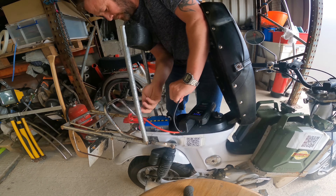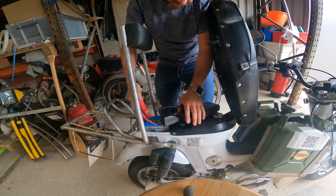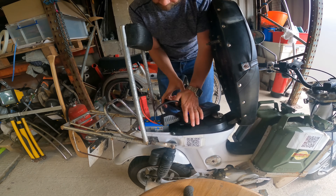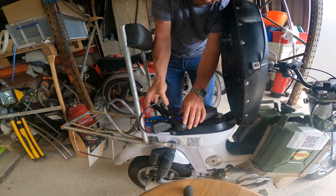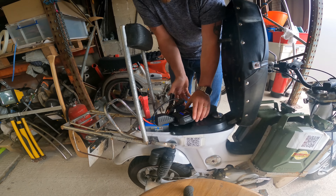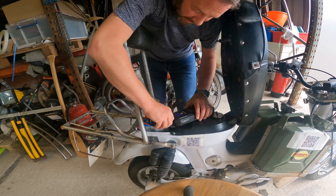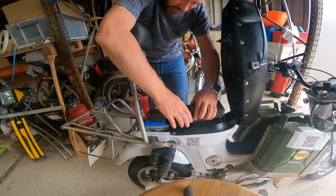One thing I will say with it is I think it could do with slightly longer leads, because if this were a bigger car or van battery, I could see that being a pain in the butt.